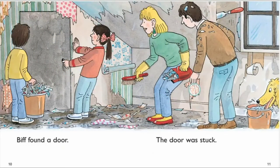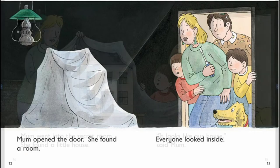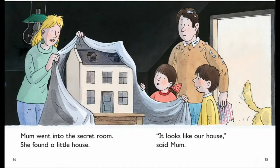Pip found a door. The door was stuck. Mom opened the door. She found a room. Everyone looked inside.